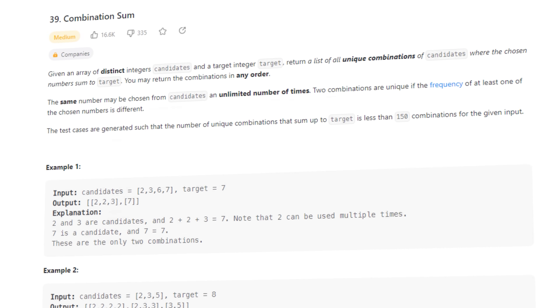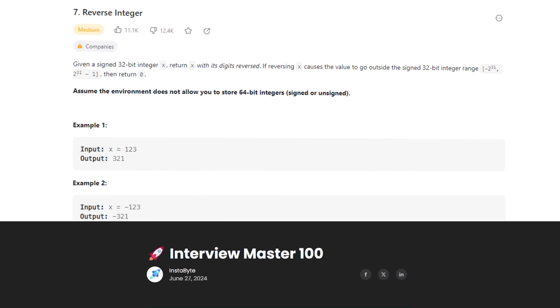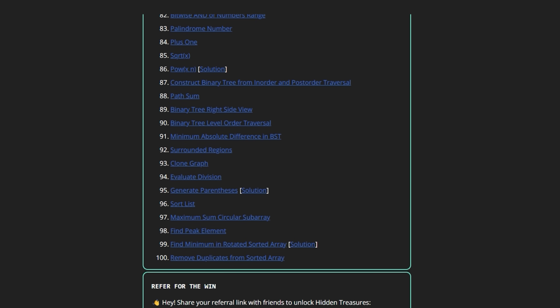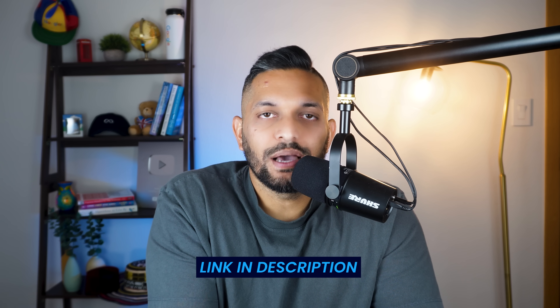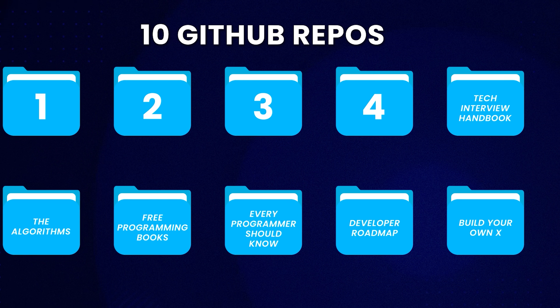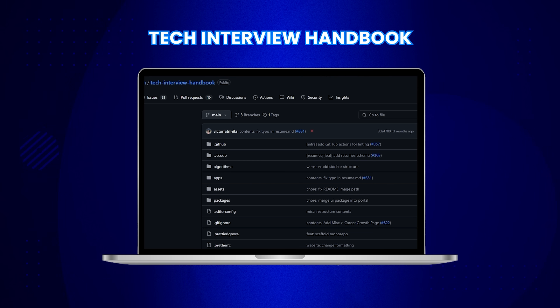After learning these algorithms, you would want to practice some interview-style problems. I have created a list of 100 problems that you should start with, and I am adding new solutions every week. I will leave a link to this sheet along with all the GitHub repos in the description. Mastering algorithms is important, but it's only one piece of the puzzle when it comes to landing a great software engineering job. That's where the Tech Interview Handbook repo shines.